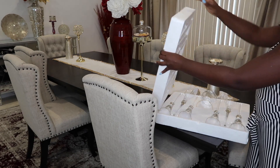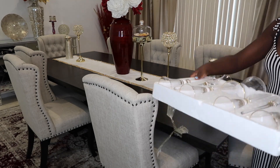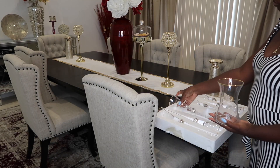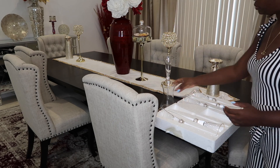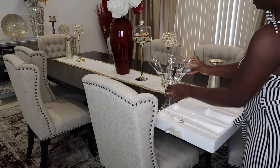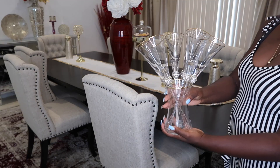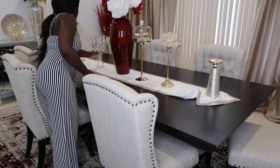Then I got this beautiful flute set at Z Gallery for I think $49.99. It is beautiful, guys — I was so excited. They actually matched my glasses, which you're going to see later on. They're basically for champagne or cute mimosas and stuff. But right now I'm just putting them as decor on the table because they look so blinged out and shining, just so pretty. I'm telling you, Z Gallery will not do you wrong.